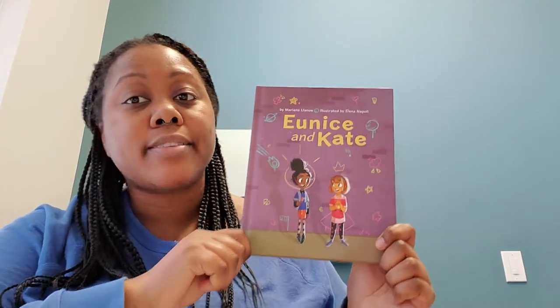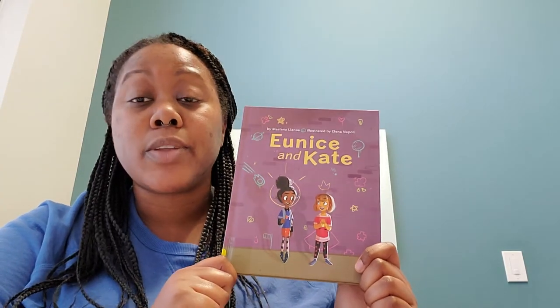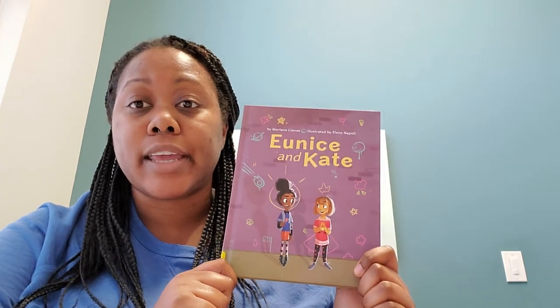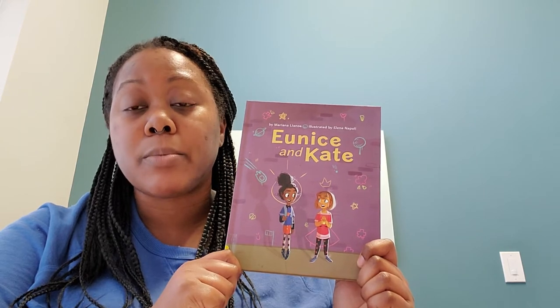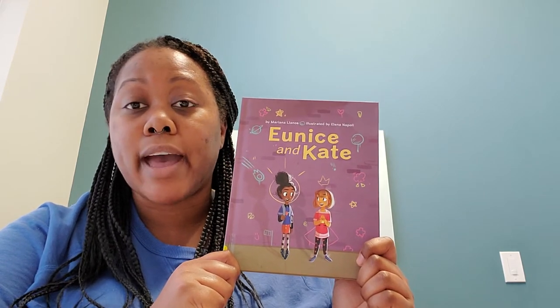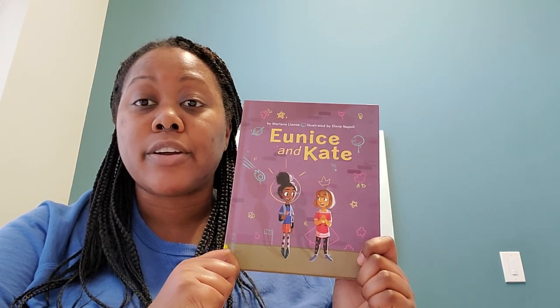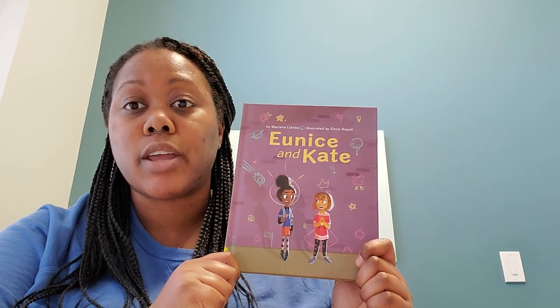My next book about friendship is about the differences that you sometimes see in friendships. It's called Eunice and Kate by Mariana Llanos. Eunice and Kate actually have a lot of similarities — they live right next door to each other, they play in the same swimming pool during the summer, they share the same playground in the winter, and their mothers wash their clothes in the same basement laundromat.